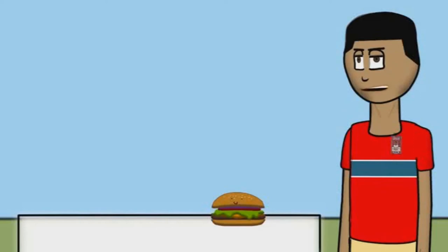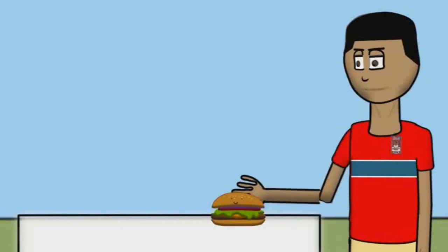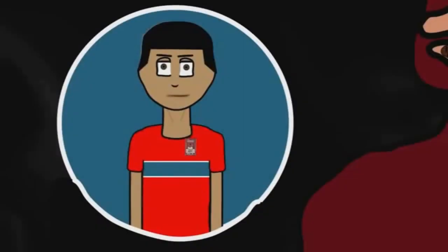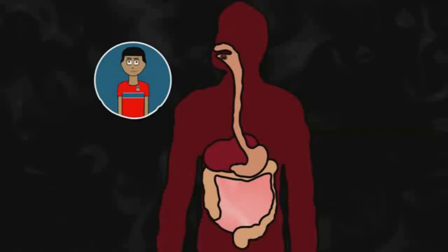Let's see the path of food in your body as I eat this delicious looking cheeseburger. Alright, so when you eat the food, mechanical digestion starts when you masticate — or chew.